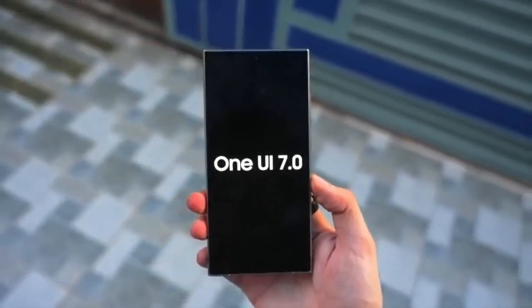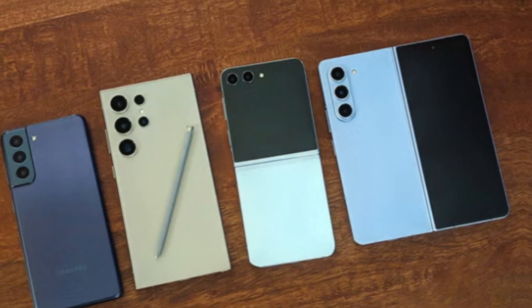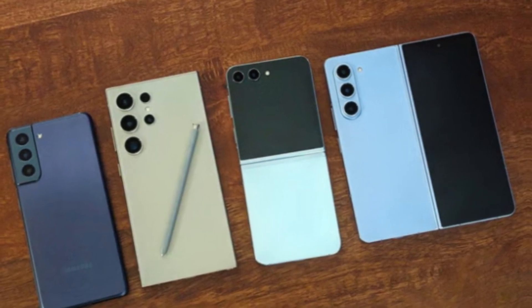Samsung typically includes its latest flagships in the beta program. So we can expect the Galaxy S24 series, the Galaxy Z Fold 6, and the Galaxy Z Flip 6 to be at the forefront.